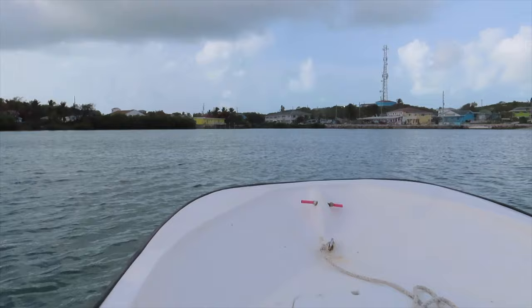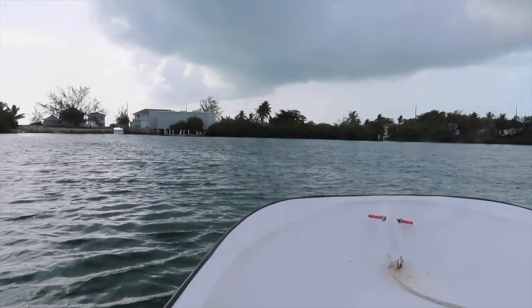Here's Maddie doing the anchor. We are now heading over to the bridge to the left, then head out to sea. We're super excited!